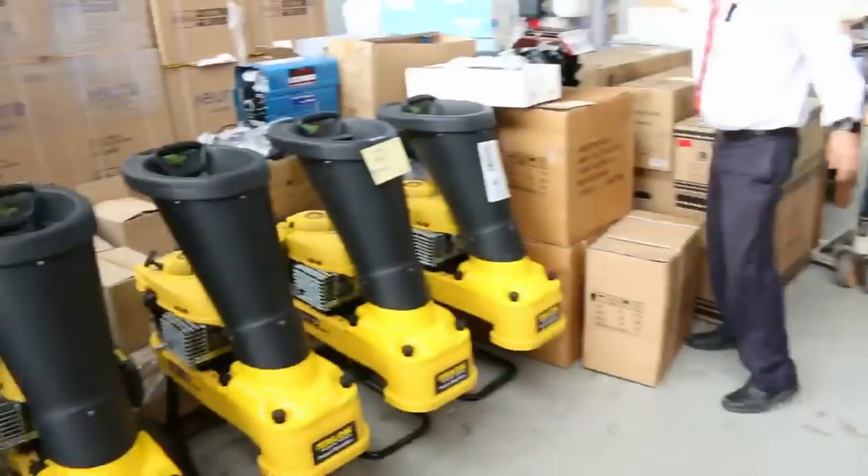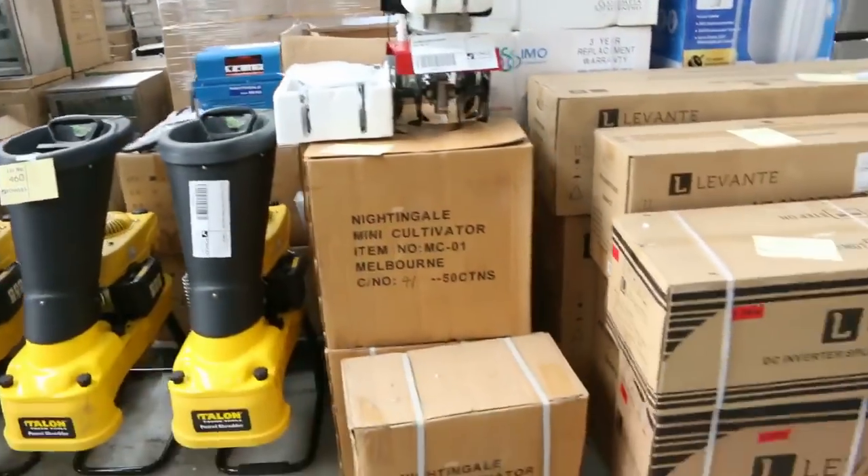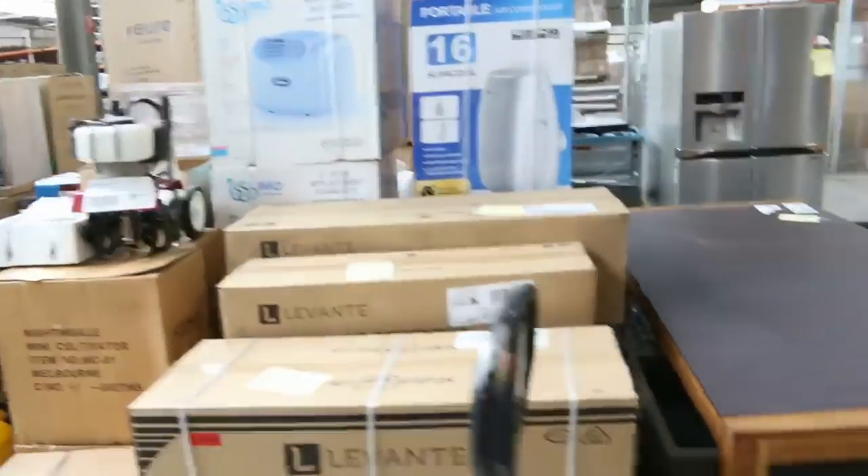Mattresses. Petrol shredders. I've even got a couple of these cultivators - petrol powered cultivators, they're not too bad. More outdoor furniture here, heaps of outdoor furniture.